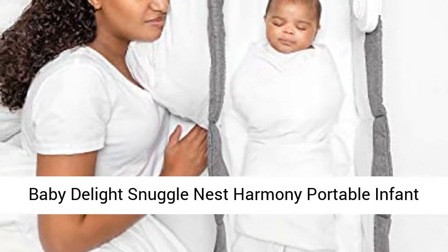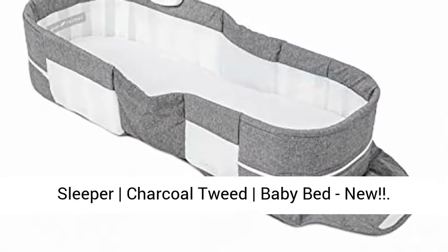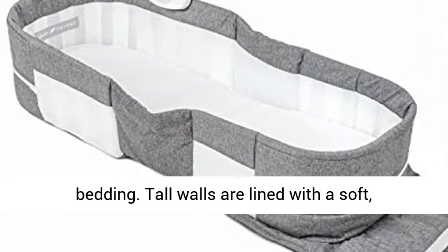Baby Delight Snuggle Nest Harmony Portable Infant Sleeper, Charcoal Tweed Baby Bed. Rigid, vented walls separate baby and adult bedding. Tall walls are lined with a soft, breathable mesh for ample air circulation.